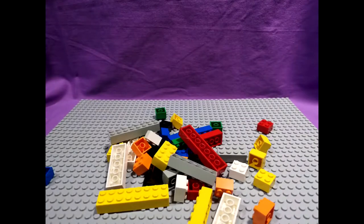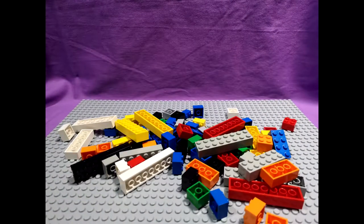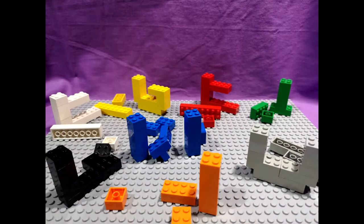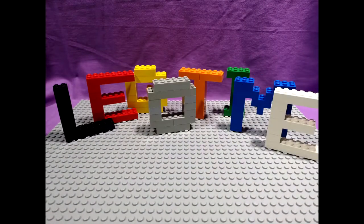Hey guys, my name is Jamie and this is another Lego time video. I went and picked up this Facebook ad for some Thomas toys for $20 and this is what we've got.